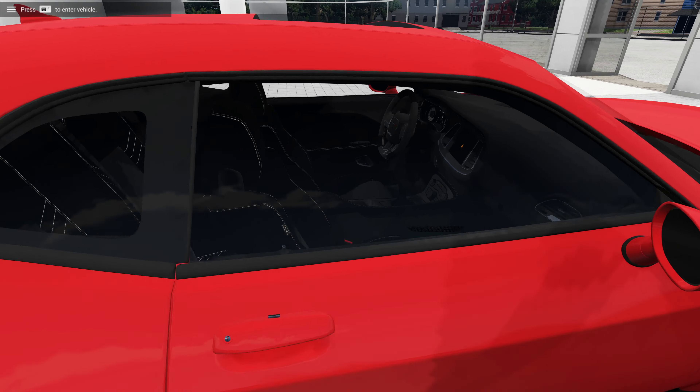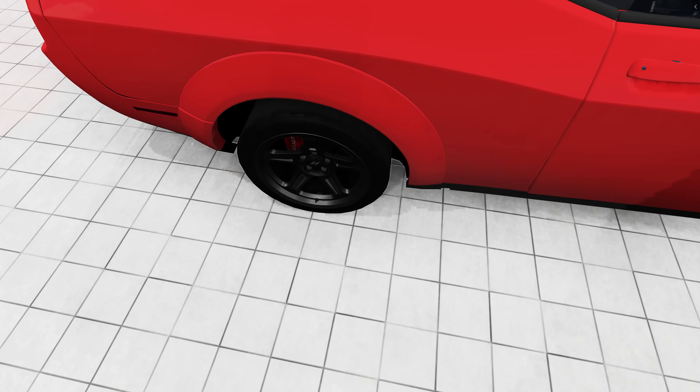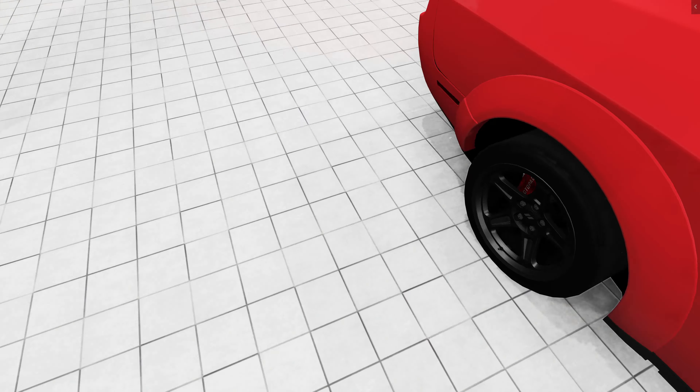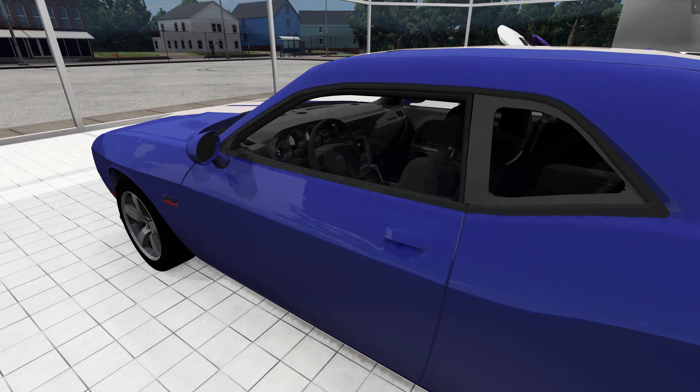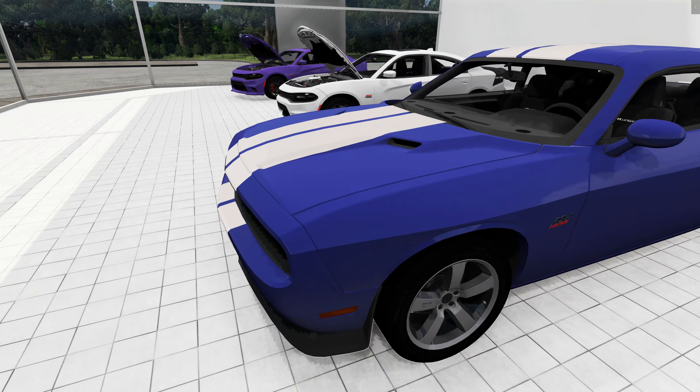Over here, look at this — they've got a Dodge Demon, which is really nice, really clean. This one I believe is the eight-speed auto with the Demon wheels and tires. Actually it doesn't really have the Demon wheels — I guess those are considered Demon wheels, it looks more like Dodge wheels. I thought the Demon had its own logo for the wheels, but I guess not.